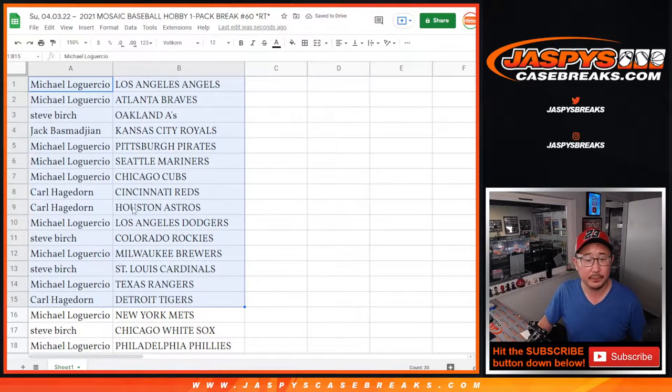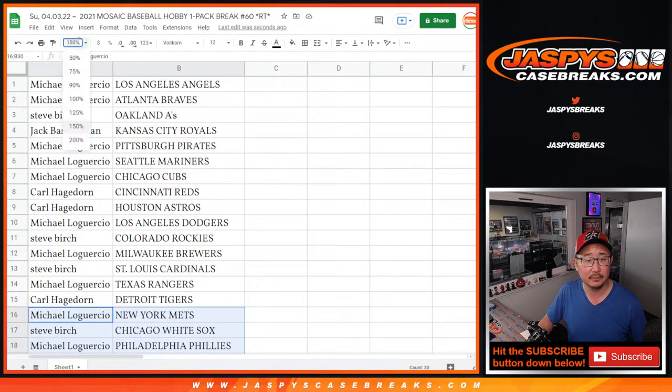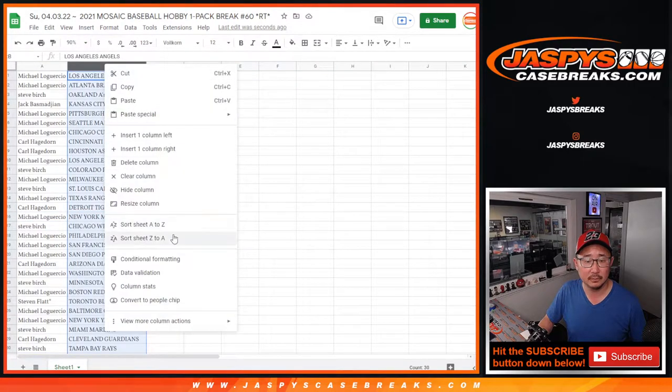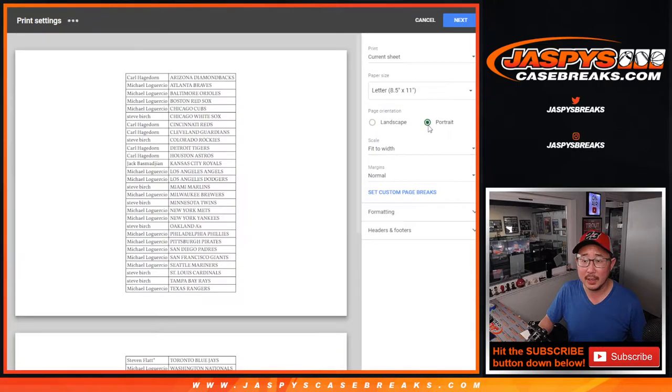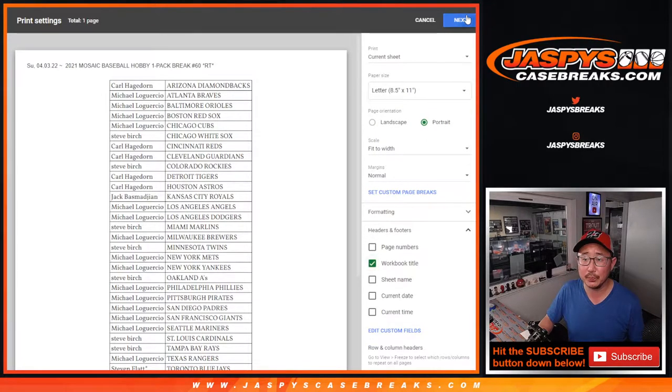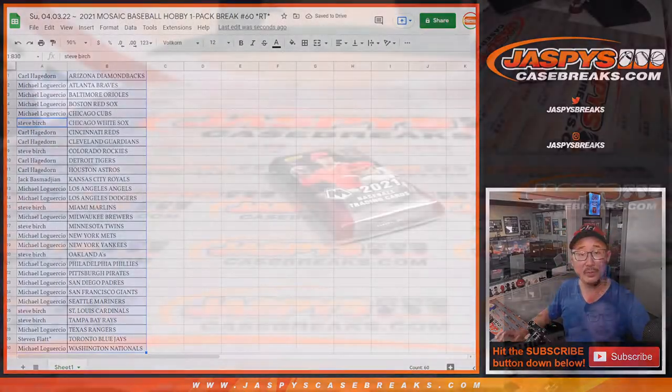All right, so there's the first half of the list, and then here's the second half of the list. Let's print this out. Let's rip open that pack and see what we got.